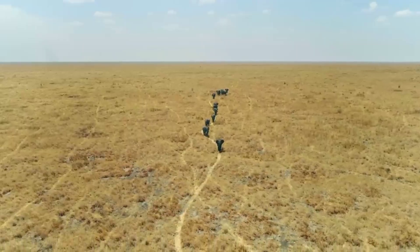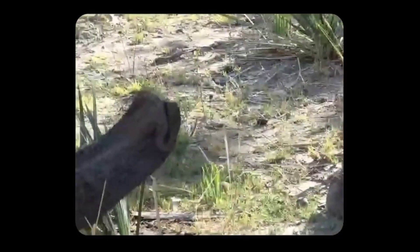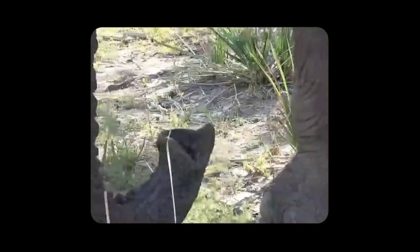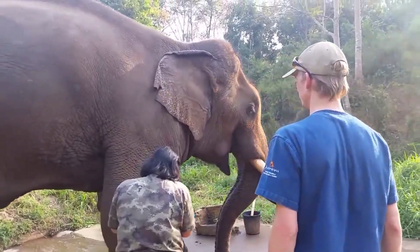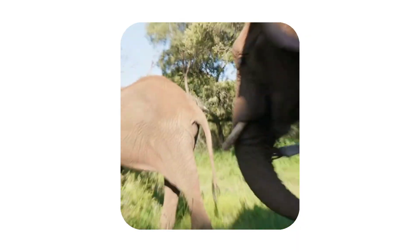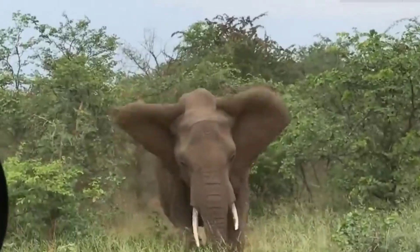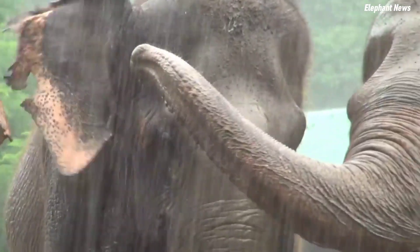Here's how they communicate. Elephants are capable of producing two main types of vocalizations by adjusting the size of their nostrils as air flows through their trunks. Low-pitched sounds include growls, snorts, roars, and rolling growls, while high-pitched sounds feature trumpets, barks, cries, and pulsating trumpets.